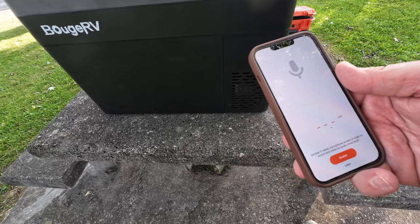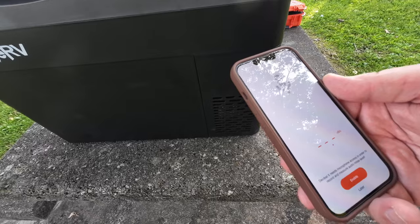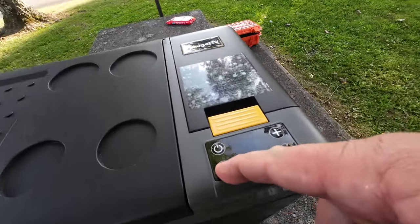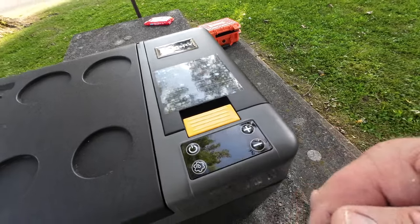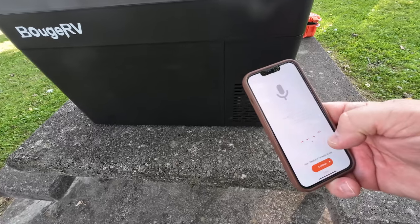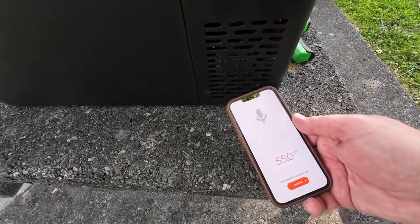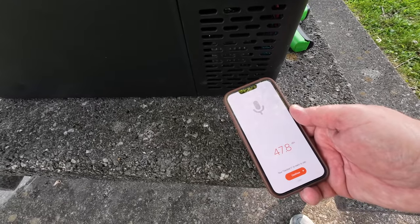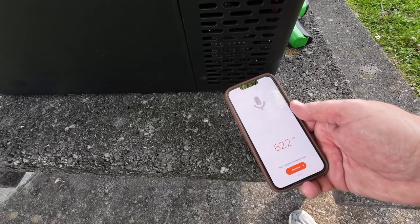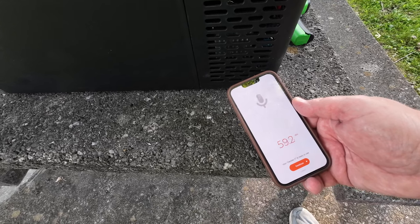I've got a decibel meter here and I want to see what the compressor sounds like. It's on economy mode — let me turn it back to maximum. At maximum, I'm at about 48 decibels, give or take. When I talk, I'm talking at around 62 decibels, so I'm actually talking louder than the compressor is.